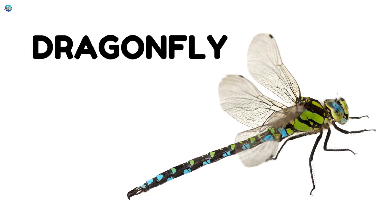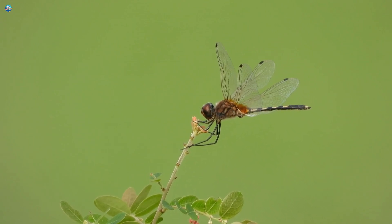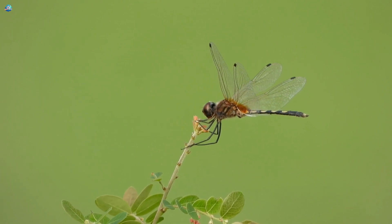Dragonfly. A dragonfly has a long body and big wings. It can fly very fast in the air. Dragonflies like to live near water. They are colorful insects.